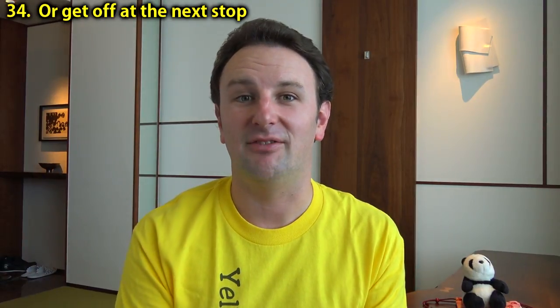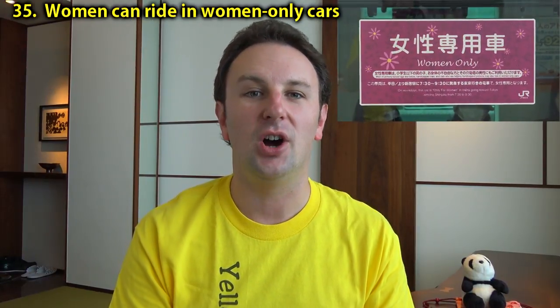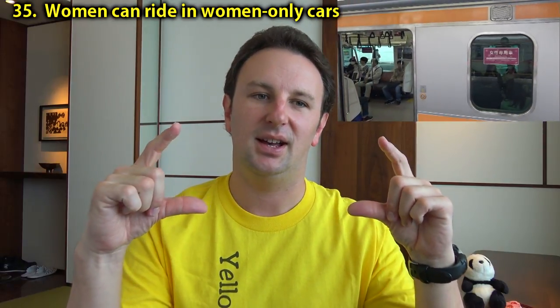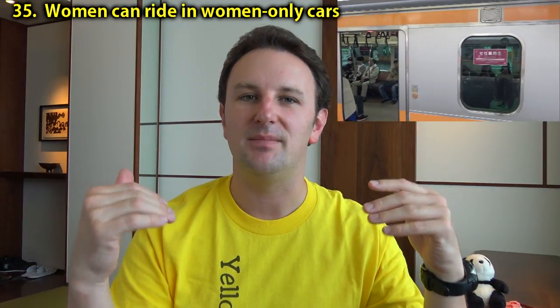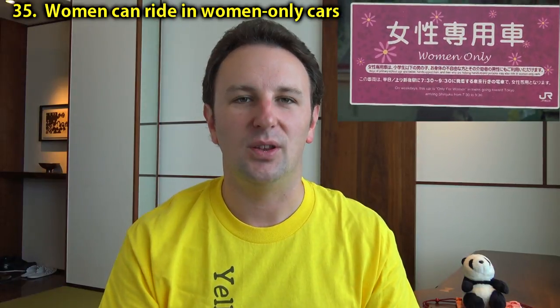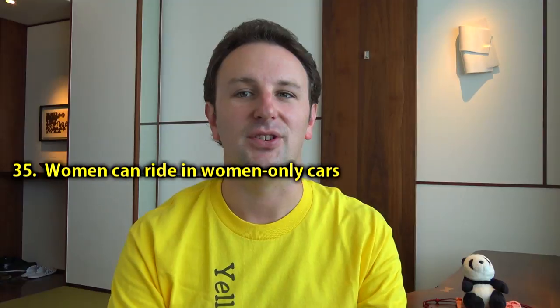If you are a woman riding at rush hour, good news — on many of the trains in Tokyo there are special women-only cars. Look for the pink labels that say 'women only.' They'll specify certain times, and those are cars that women can use. If you are a man, don't go into the women-only car during women-only time — they will look at you very, very strangely.